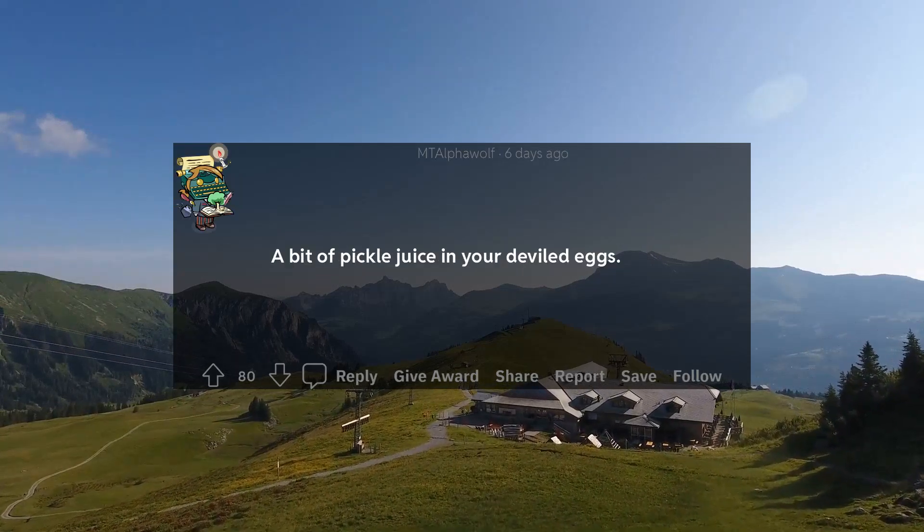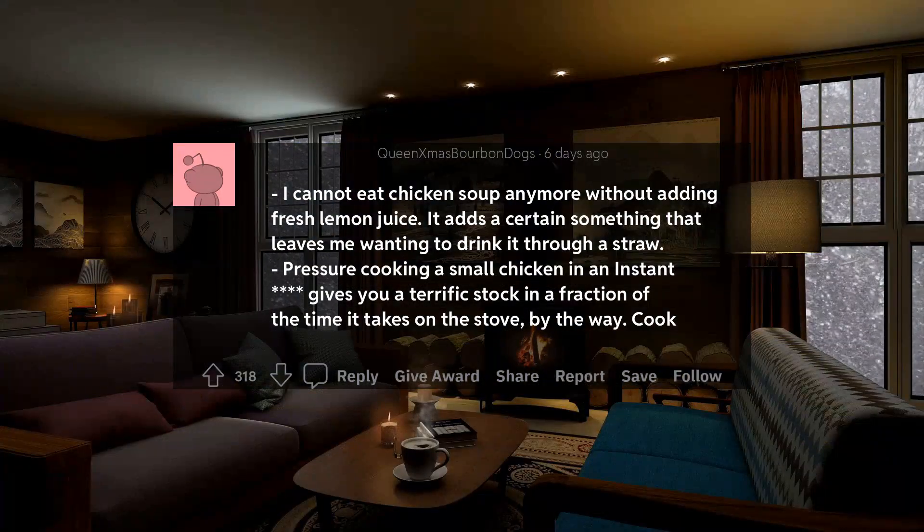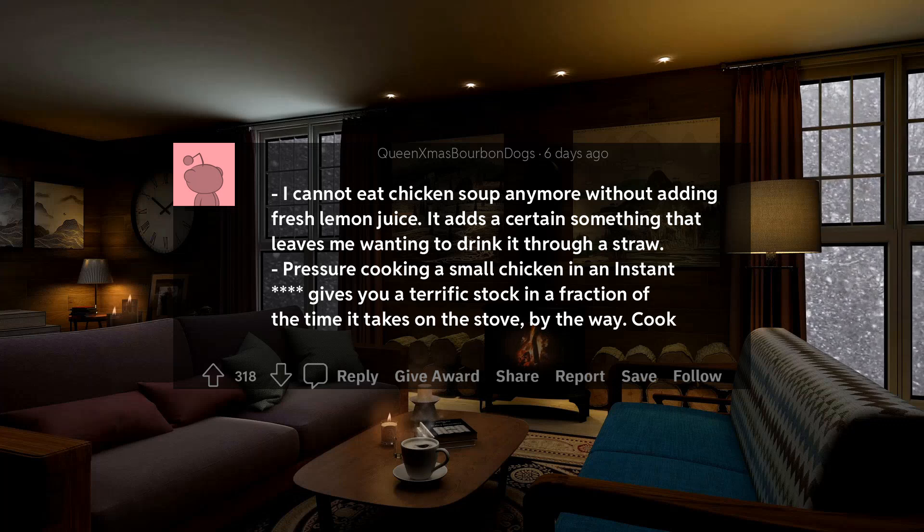20. A bit of pickle juice in your deviled eggs. 20. I cannot eat chicken soup anymore without adding fresh lemon juice. It adds a certain something that leaves me wanting to drink it through a straw.